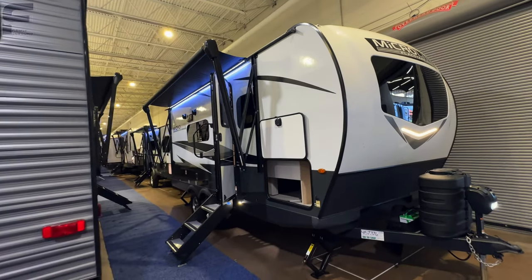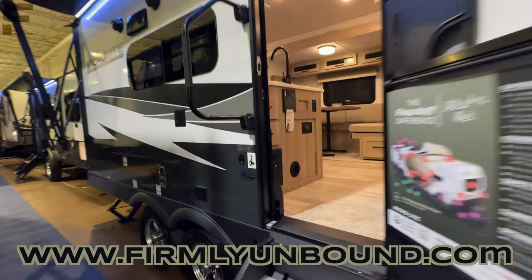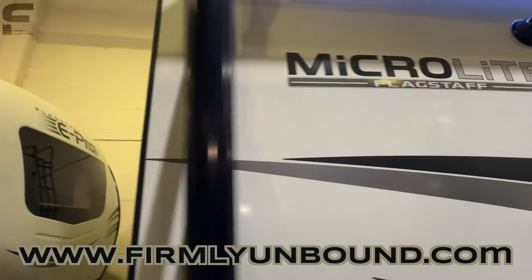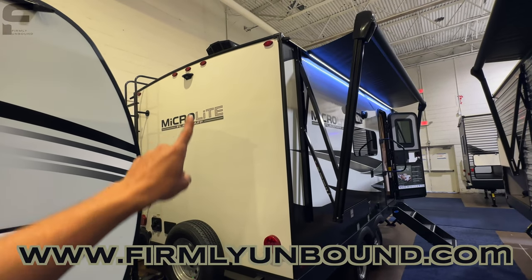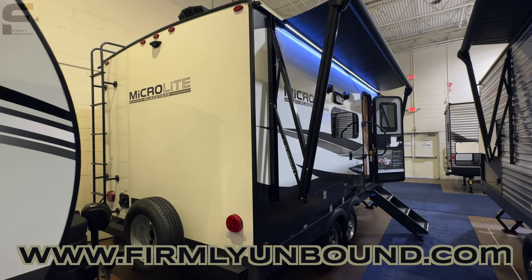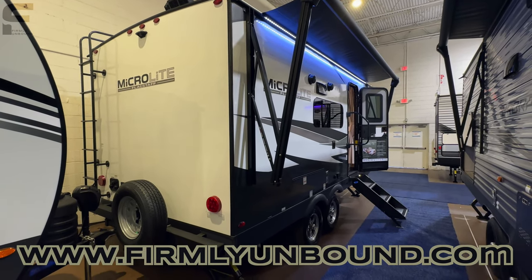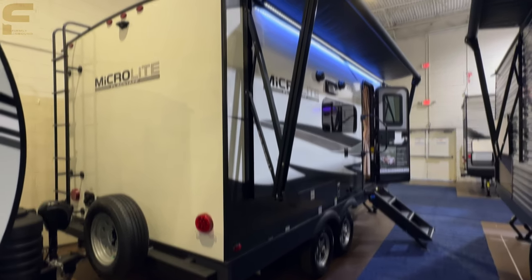That there is the Forest River Flagstaff MicroLite 21 DS. There are also outdoor speakers right there, and prep for a backup camera — didn't mention that. Let me know what you think about this little travel trailer. I really, really like this brand. It's one of my favorites. Let me know if you could see yourself camping in this thing down below in the comments. That's all I've got — till next time, live firmly unbound.